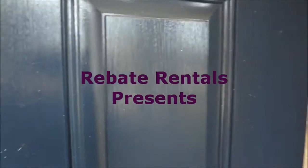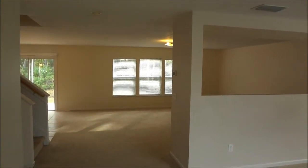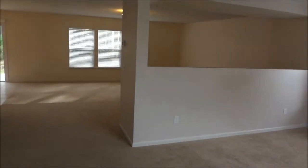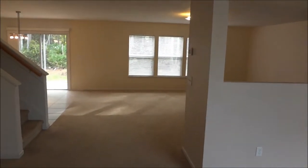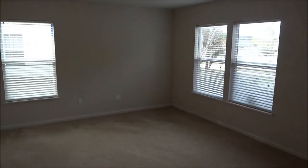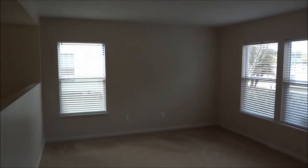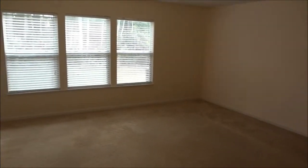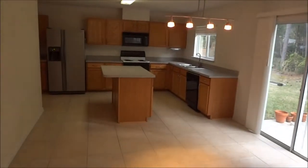Rebate Rentals dot com presents Collinswood — this is a four-bedroom, two-and-a-half-bath, two-story single-family home. As you can see, the open concept of the foyer is a nice living space with approximately eight-foot clear height ceilings throughout and a large open kitchen.